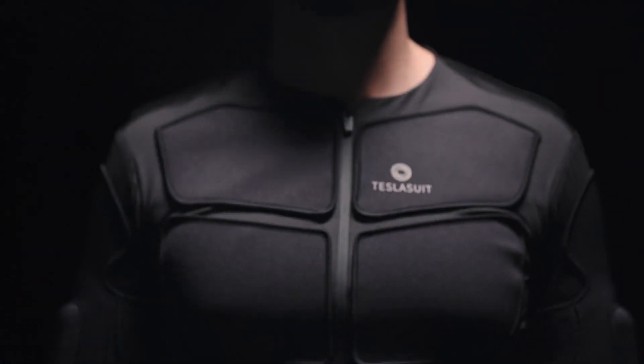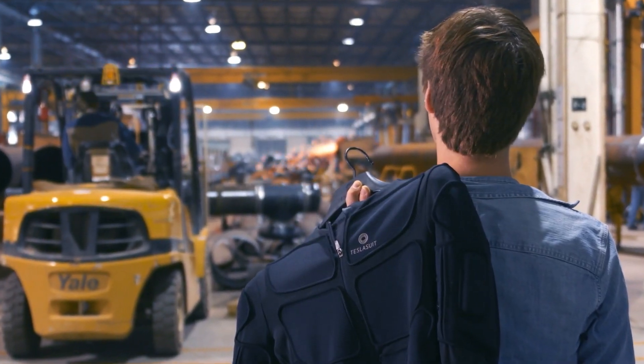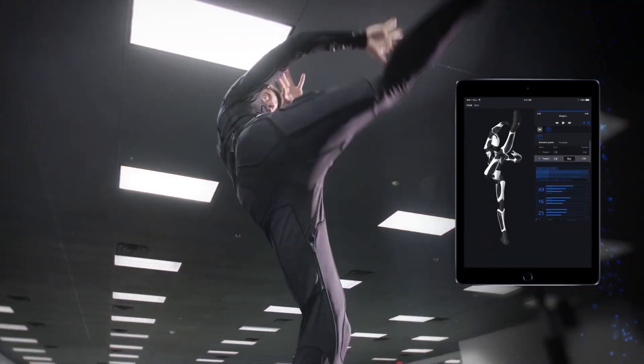Next up, we have the Tesla Suit VR Glove. Your world will be a virtual reality with the likes of the Tesla Suit VR Glove. Thanks to its biometric readings, motion capture information, and all those algorithms, your glove will truly know what's going on.